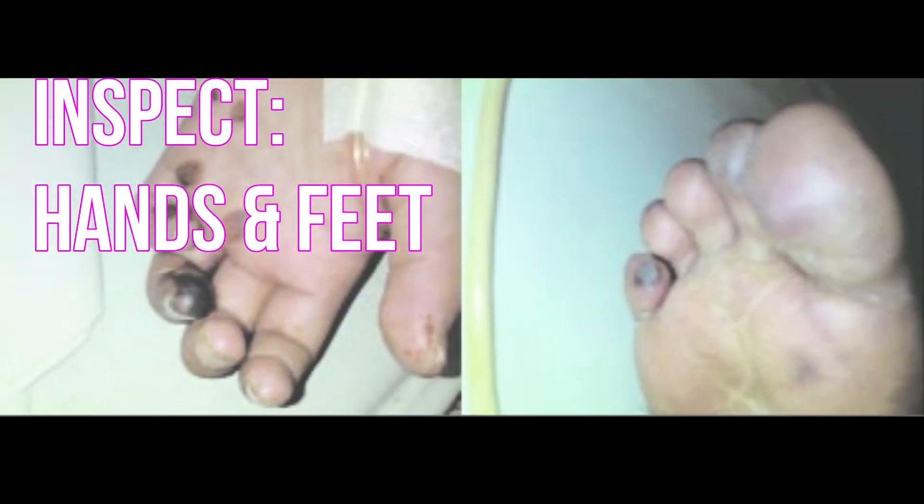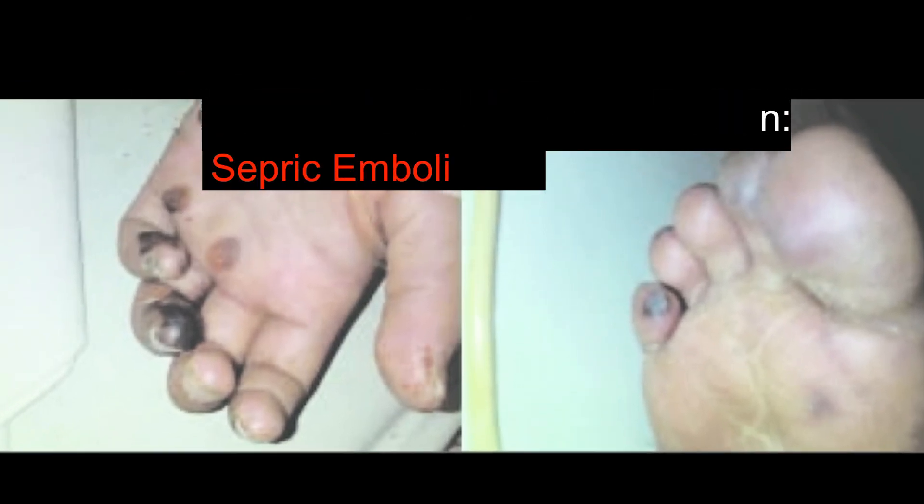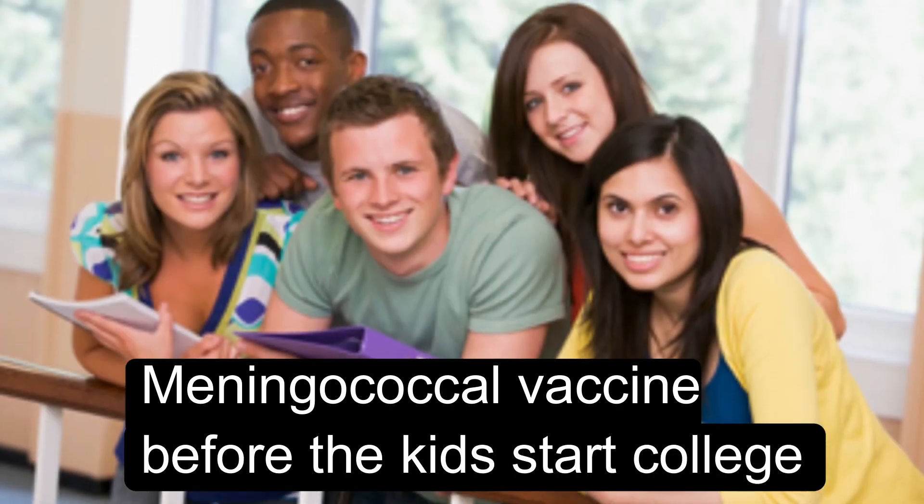Complications include SIADH, so be sure to monitor the client's daily weight. Be sure to check the patients' hands and feet — septicemia can be discreet. Equip yourself with meningitis knowledge, and remember the meningococcal vaccine before the kids start college.